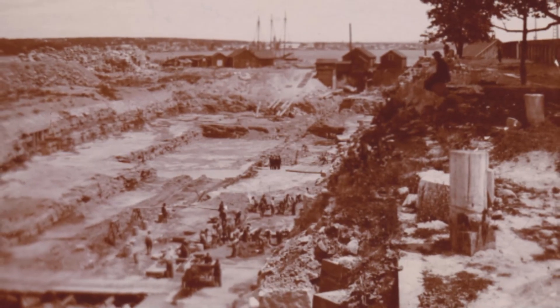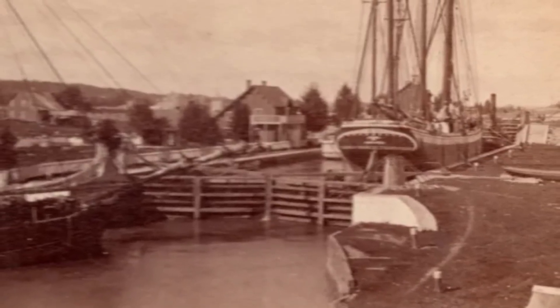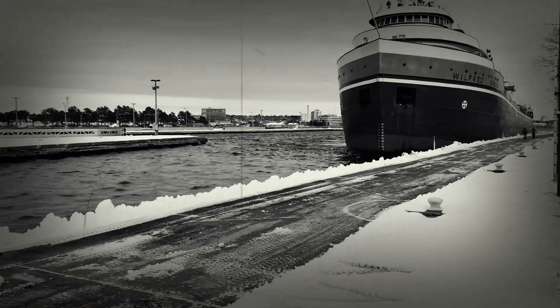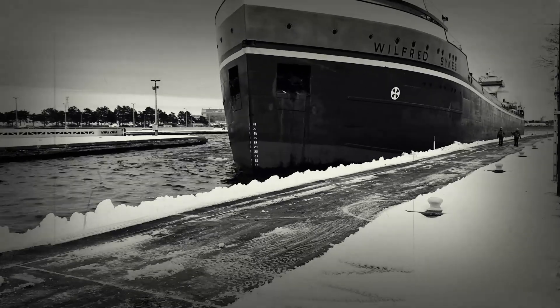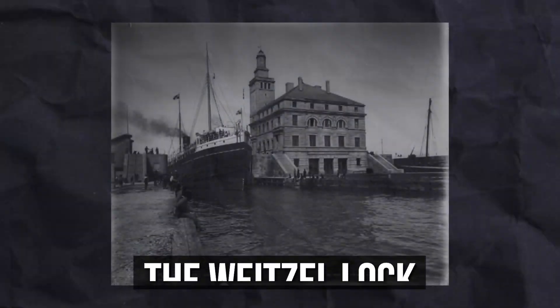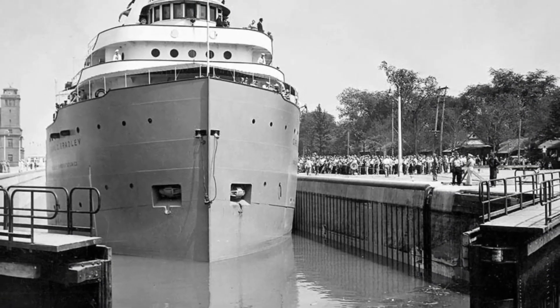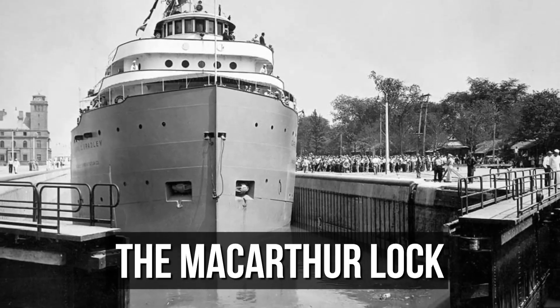The first U.S. lock, known as the State Lock, was built in 1855 and was initially managed by the State of Michigan. As the need for shipping capacity increased, the Sioux Locks complex grew to include several new locks. The Weitzel Lock, completed in 1881, accommodated larger vessels but was eventually replaced by the MacArthur Lock in 1943.